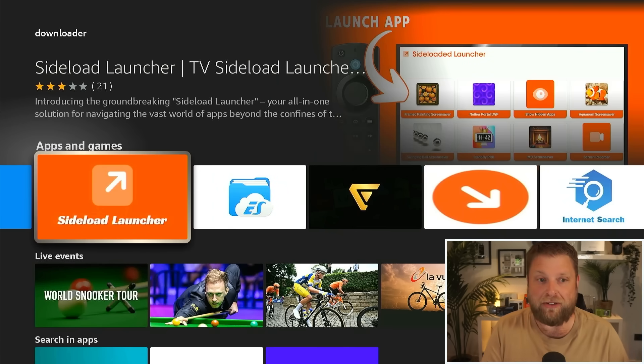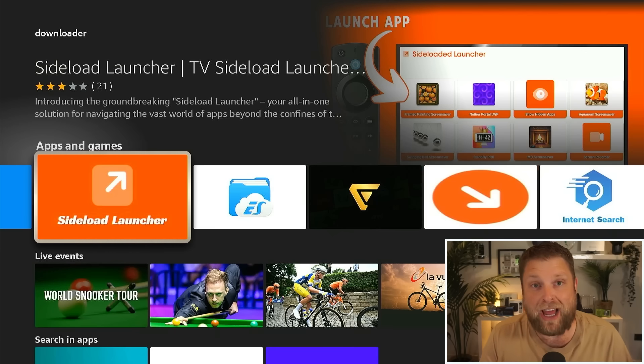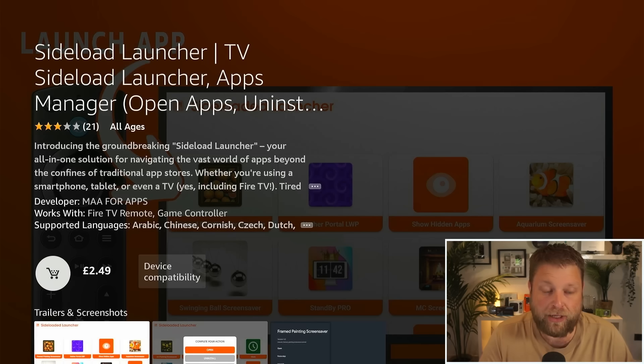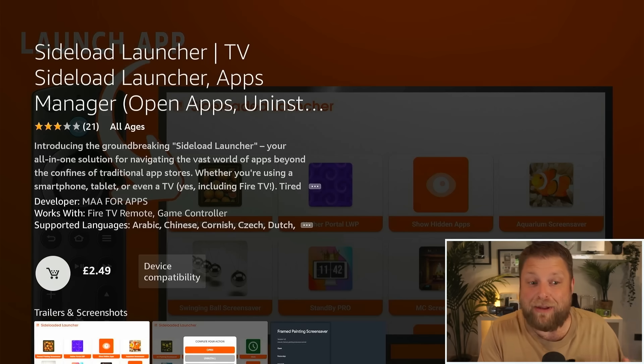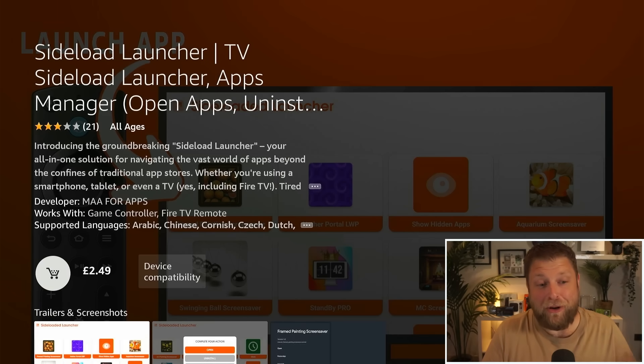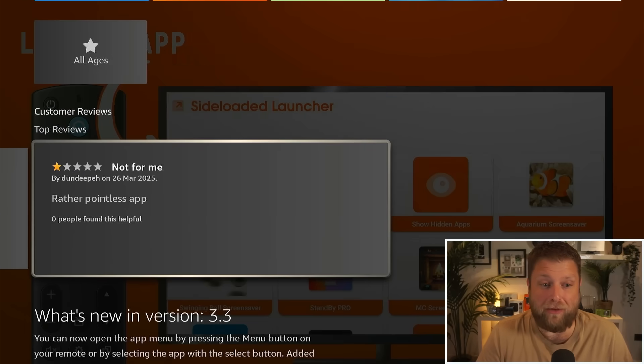When it comes to installing third-party apps on your Fire Stick, the term used a lot is sideloading, so a lot of people tend to click on that launcher. The thing is, that app is £2.50 to install — and as for whether it does the same thing, there's a review saying it's a 'rather pointless app'.